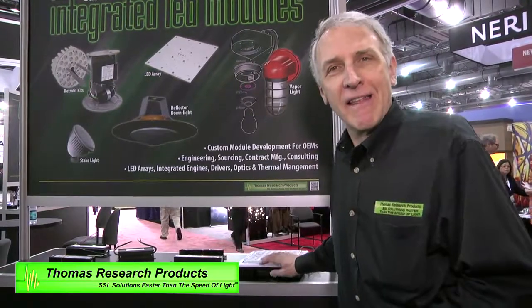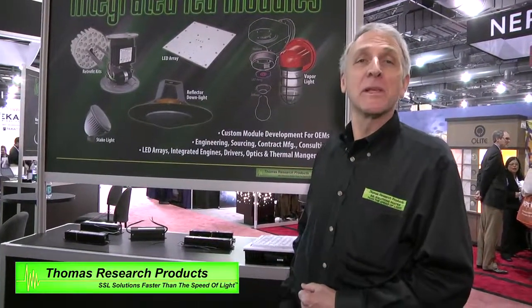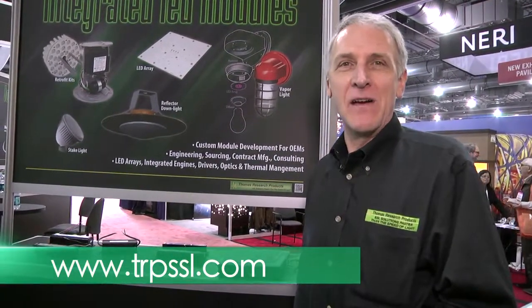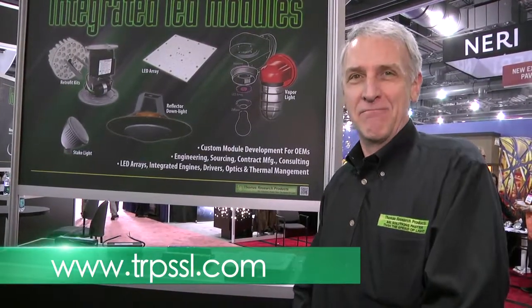I'd like to thank you for watching today. My name is Greg Andrews, I'm product manager with Thomas Research Products. Please be sure to visit us on our website at trpssl.com — that's thomasresearchproductssolidstatelighting.com. Thanks.